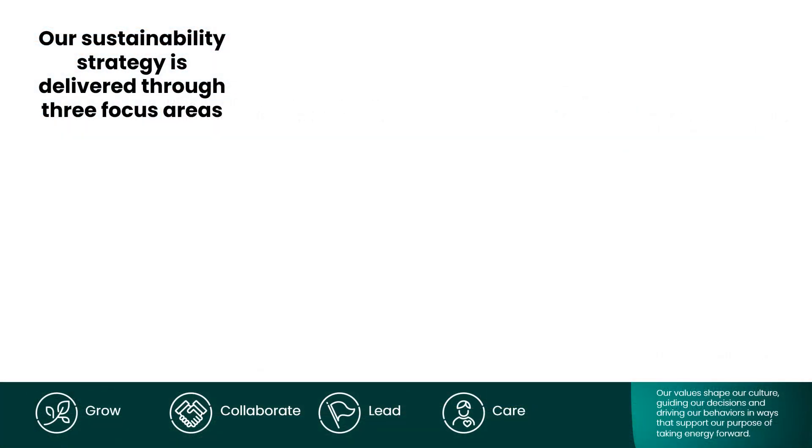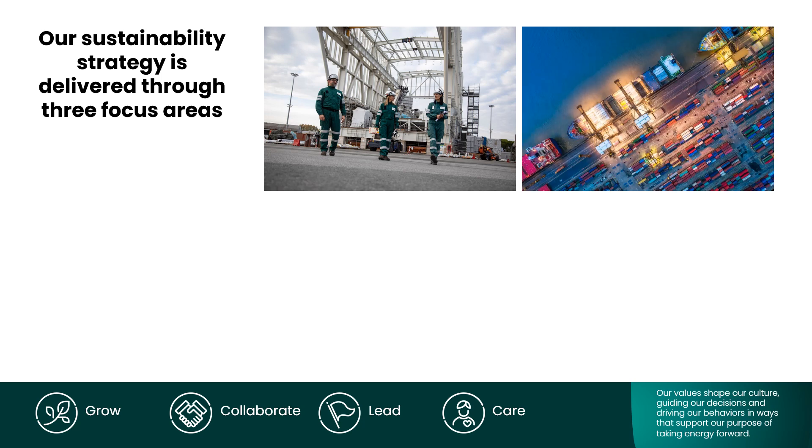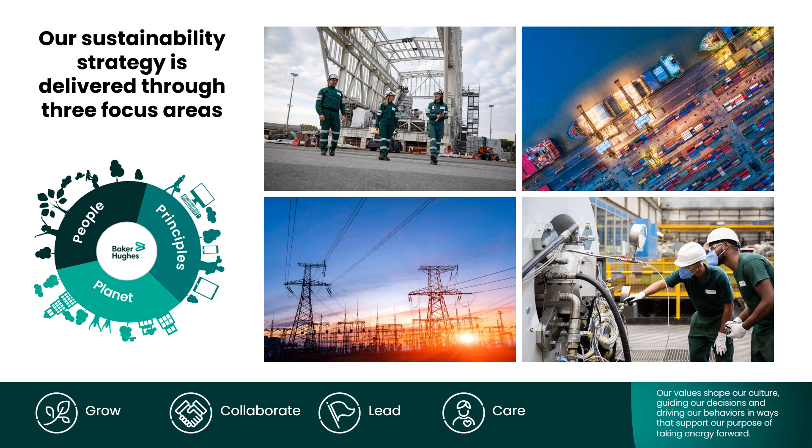Baker Hughes helps to make sure we have enough energy for things like driving cars, heating our homes and making electricity. We also care about protecting our environment, so we work on ways to use energy in cleaner and safer ways. Our scientists and engineers are like modern day superheroes who use their brains and creativity to solve big energy problems and make our world a better place. Thanks for listening.